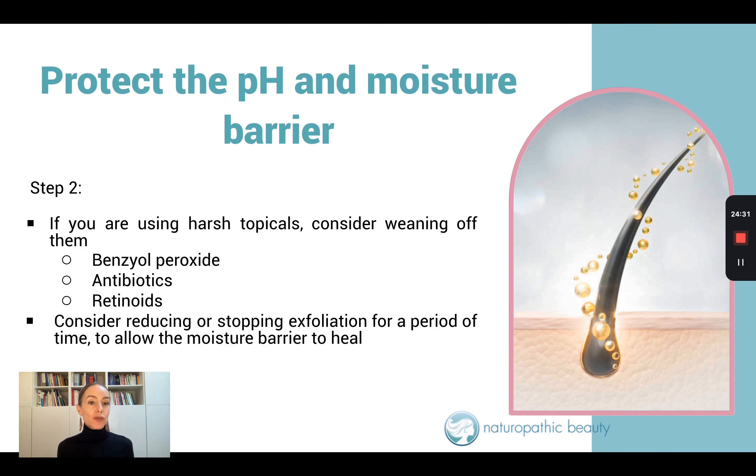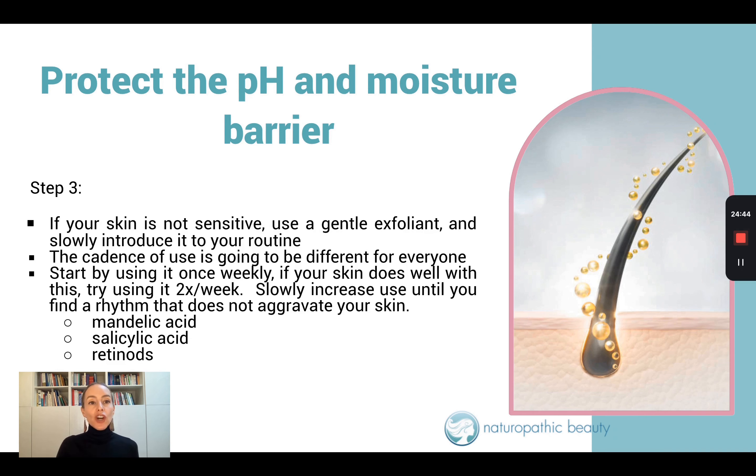If your skin is really bad, you may need to stop exfoliation for a period of time altogether to allow the moisture barrier to heal. Then you can start very, very gentle exfoliation once again, because exfoliation can be very helpful for people with acne. When you've over-exfoliated and damaged that moisture barrier, you need to stop, heal the moisture barrier, and then find a cadence of exfoliation that works for you. Everybody's cadence is going to be a little bit different — some people have very tough skin and can handle exfoliation every day, while others with very sensitive skin can only handle it once or twice a week.